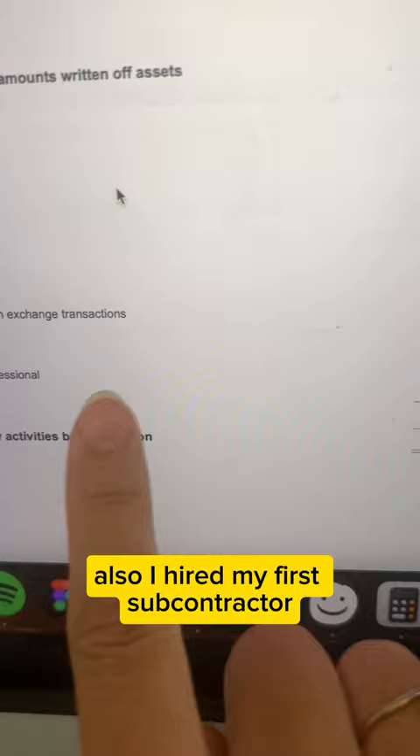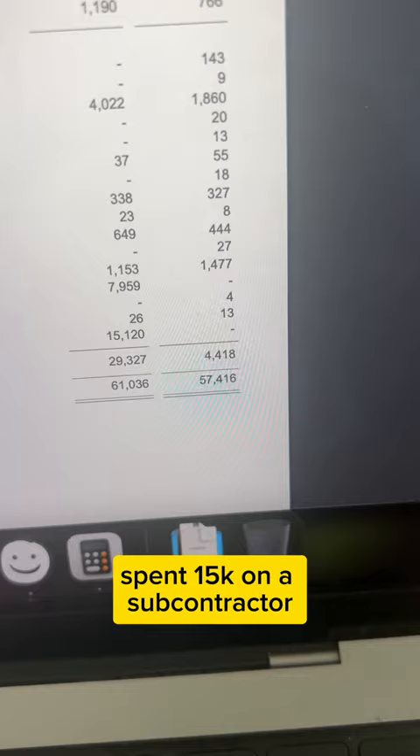Last year I didn't have any subcontractor costs, but this year I spent 15k on a subcontractor. I've also invested a lot — you can see the consultancy fees here, which is how much I invested in courses.